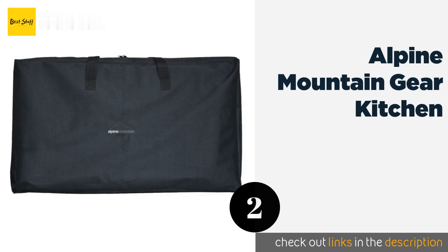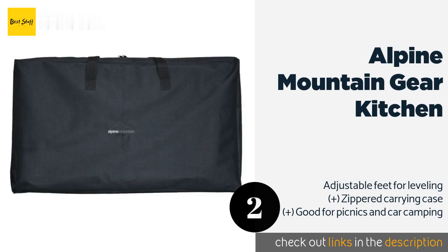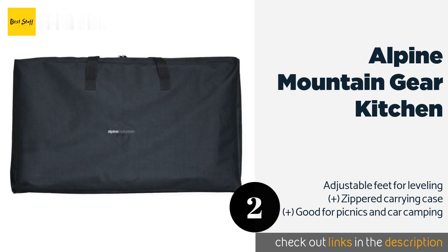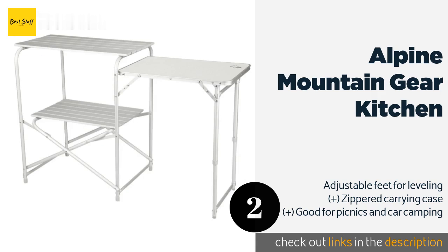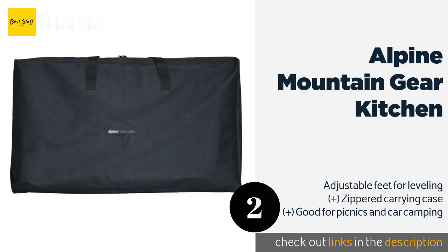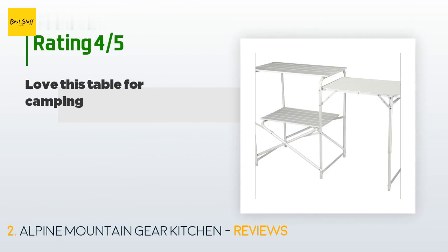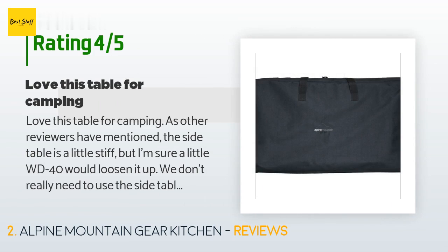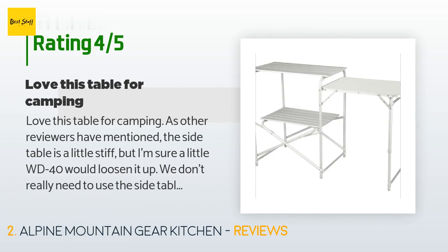The next product on our list is the Alpine Mountain Gear Kitchen. Almost providing all the comforts of home, the Alpine Mountain Gear Kitchen makes on-the-go food prep a breeze. The three surfaces mean plenty of room to work, while the quick and easy setup ensures that you can start cooking before it gets dark. The price is approximately $95, and the average rating is 4.6 stars with more than 40 customer reviews.